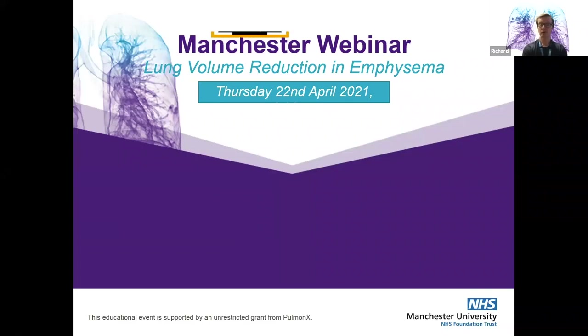Welcome to our webinar on lung volume reduction in emphysema. I'm Dr. Richard Barracliffe. I'm one of the chest physicians here at Wythenshawe Hospital, and I've been leading and developing the lung volume reduction service here in Manchester for the last four or five years now.